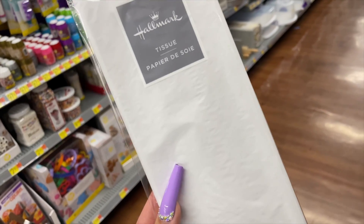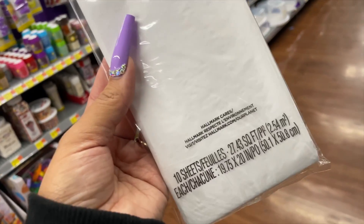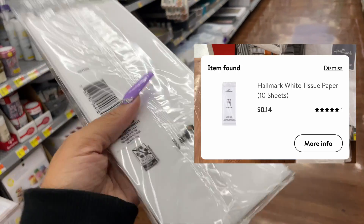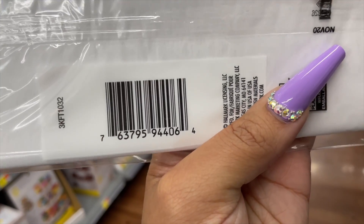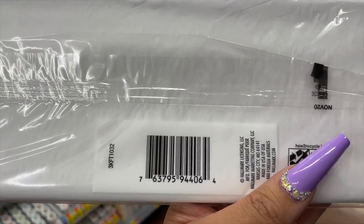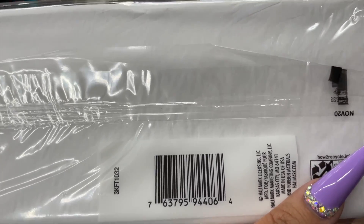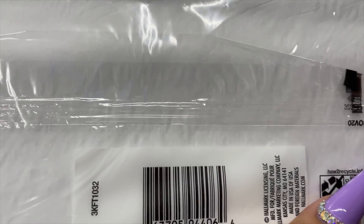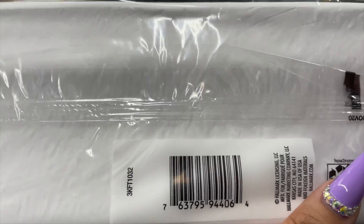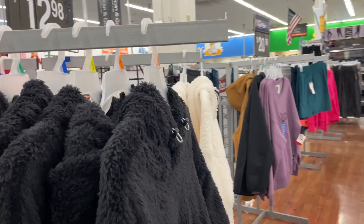I've been looking for this for a couple of days and I finally found it. It looks like Walmart is getting rid of all their Hallmark tissue paper at every location — it's about 90% off, so these are only 14 cents. Here is the barcode. A lot of the other colors are also 14 cents but unfortunately I only found white. I saw this deal on Deals With Nat's page — I even messaged her asking what section of the store they were in. I found mine in the party section.